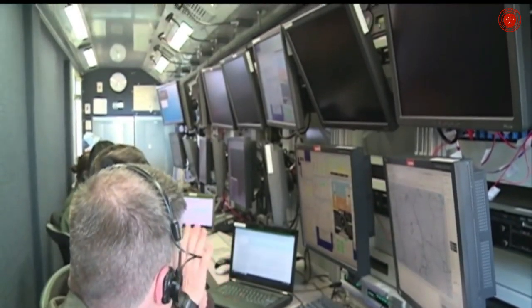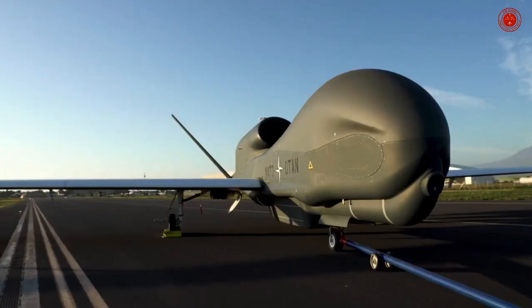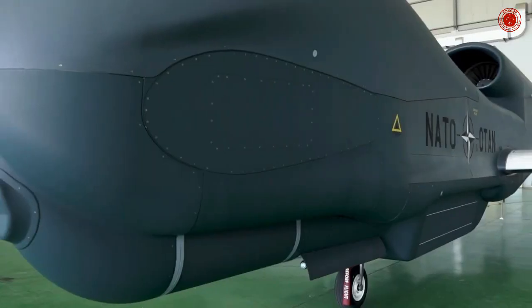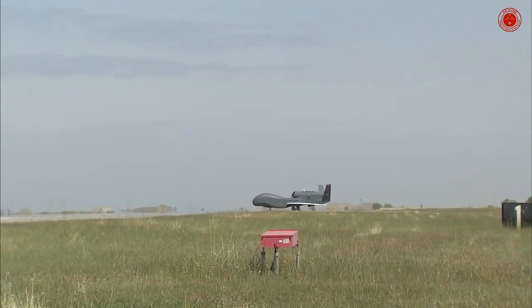The RQ-4B Global Hawk is a high-altitude, long-endurance, remotely piloted aircraft with an integrated sensor suite that provides global all-weather, day-or-night intelligence, surveillance, and reconnaissance capability.